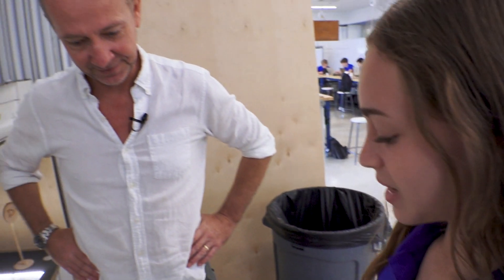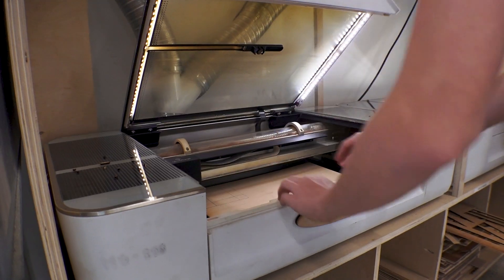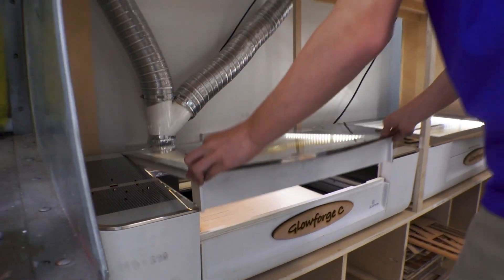Their instructor knows a thing or two — he is a marine architect and a naval engineer. In his view, learning to use technology should not come at the expense of knowing how to work with your hands.